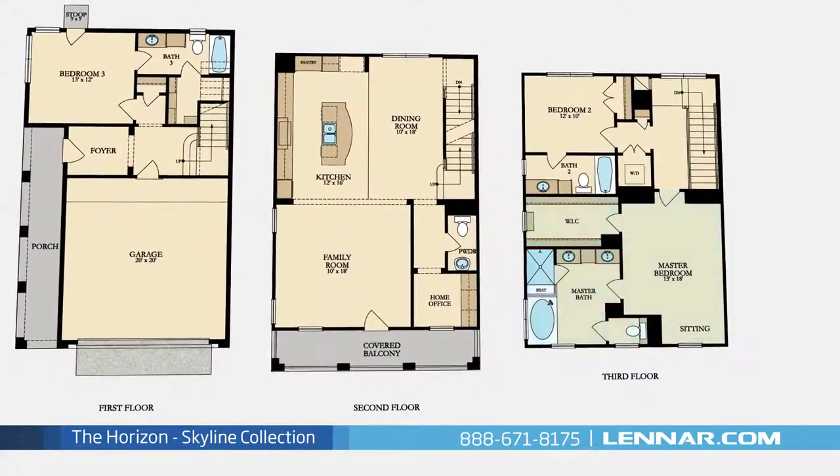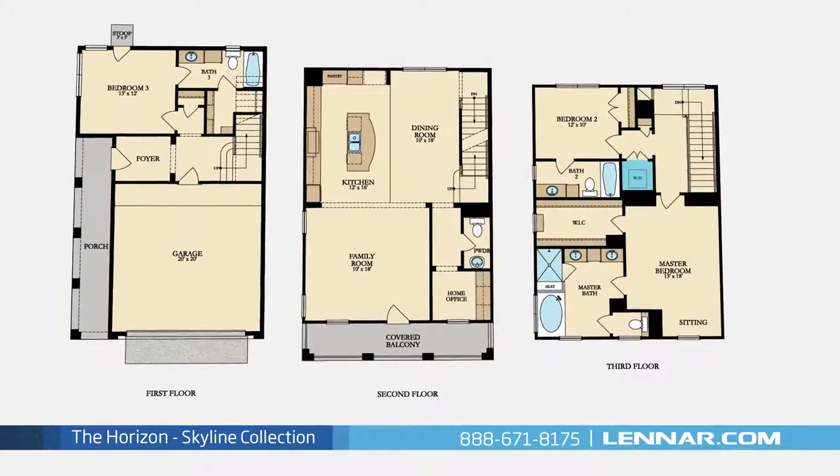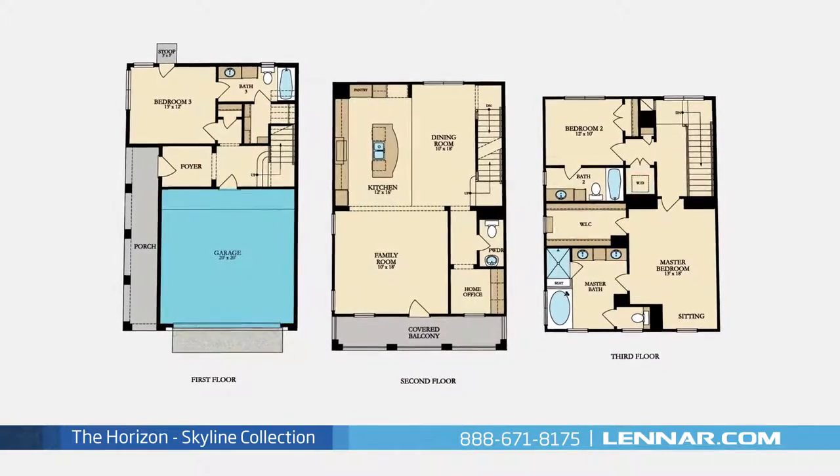This incredible new home also features a spacious utility room, plenty of extra storage, and a two-car garage.